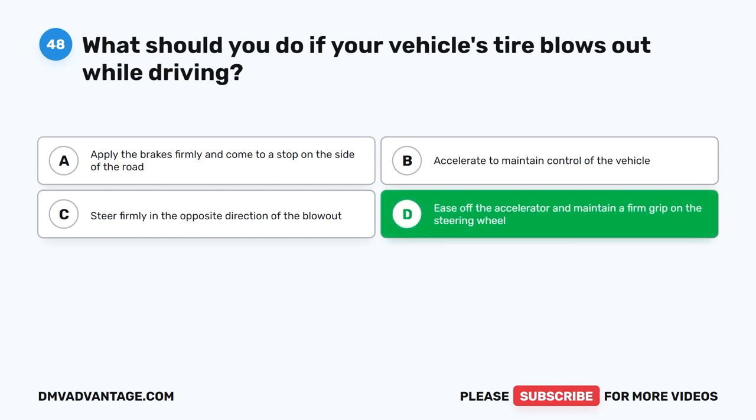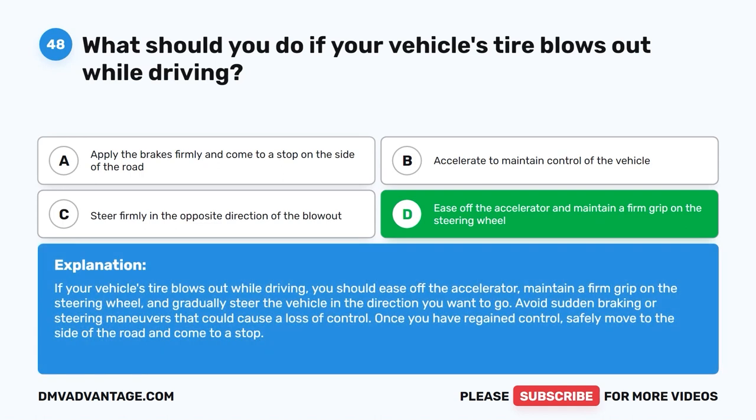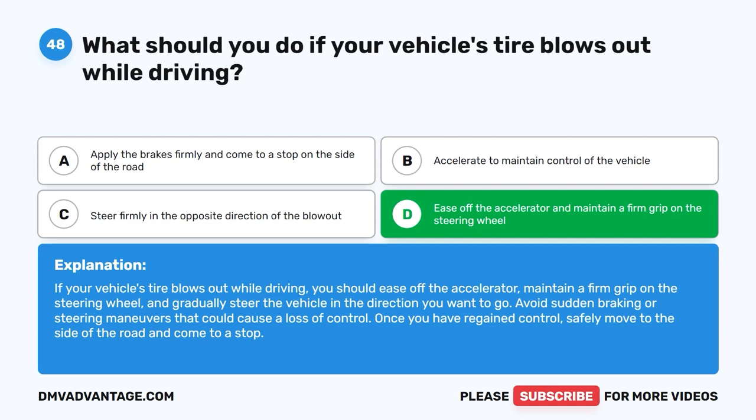The correct answer is D. Ease off the accelerator and maintain a firm grip on the steering wheel. If your vehicle's tire blows out while driving, you should ease off the accelerator, maintain a firm grip on the steering wheel, and gradually steer the vehicle in the direction you want to go. Avoid sudden braking or steering maneuvers that could cause a loss of control. Once you have regained control, safely move to the side of the road and come to a stop.